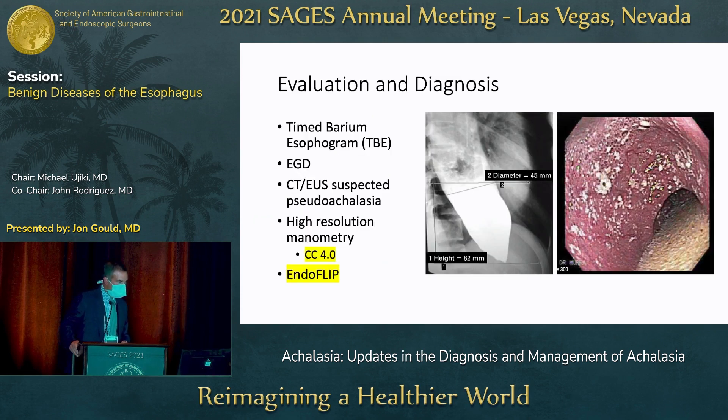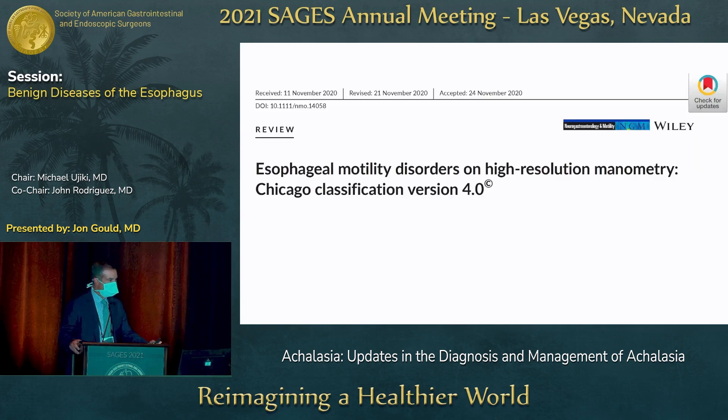The evaluation and diagnosis of achalasia is sort of time-tested. There are tests like timed barium esophagram, upper endoscopy, and high-resolution manometry that we've been using to diagnose this condition for a long time. I wanted to share updates as it relates to the Chicago Classification version 4.0, and then a little bit about EndoFLIP.